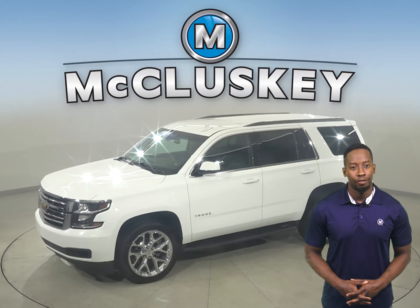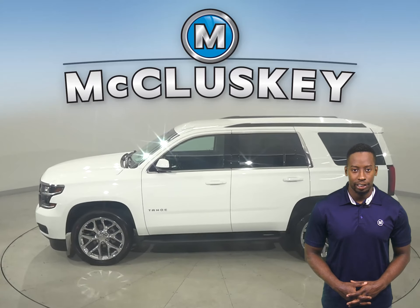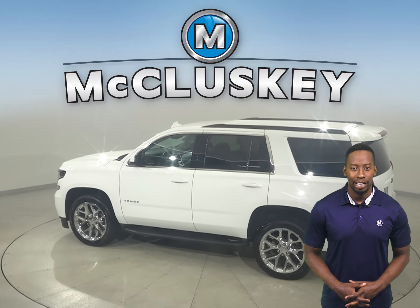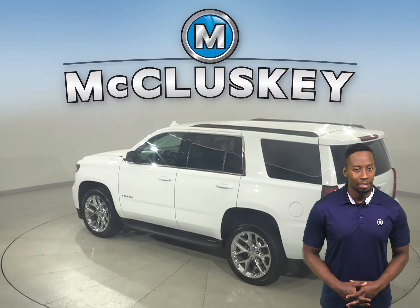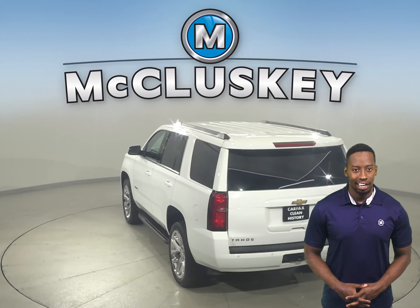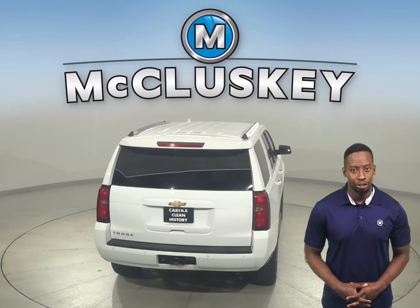If you're in the market for a spacious and fully loaded SUV, then this 2019 Chevrolet Tahoe may be just what you are looking for. This Chevrolet will be able to handle nearly any terrain with its four-wheel drive, ABS brakes, and traction control. Plus, this Tahoe also has access to OnStar in the event of any emergency should you need it.